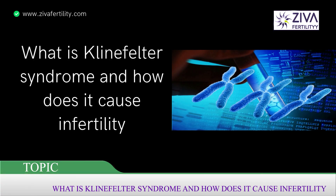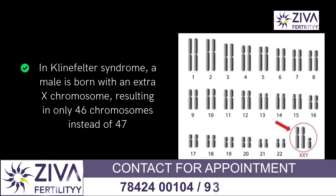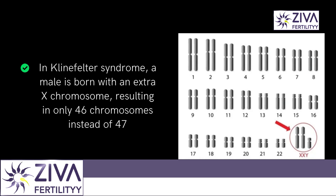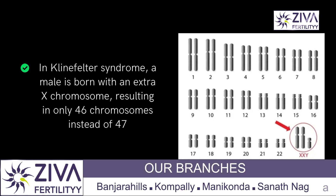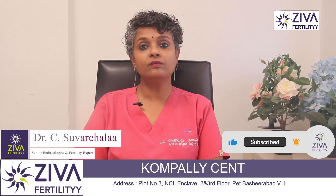Klinefelter syndrome is a genetic disorder that affects males. It occurs when a male is born with an extra X chromosome, resulting in a total of 47 chromosomes instead of the normal 46. The extra X chromosome can affect the development of testicles and result in a range of symptoms including infertility.